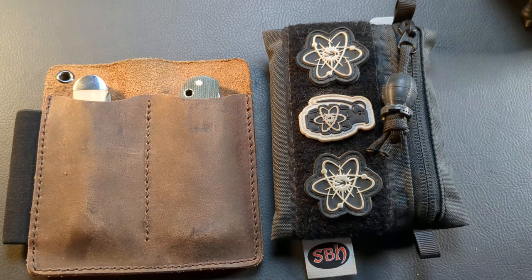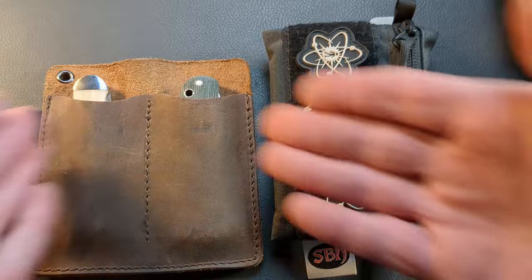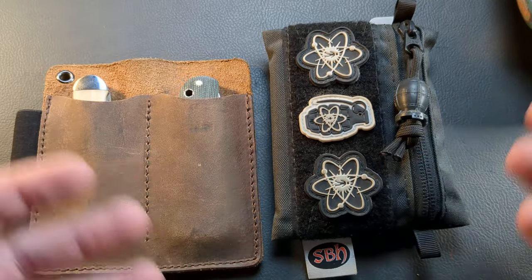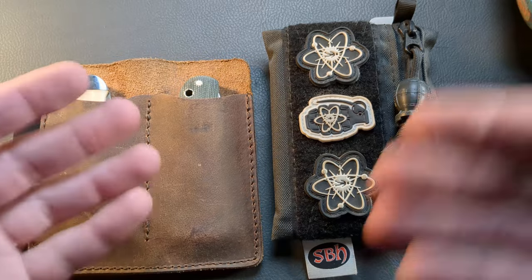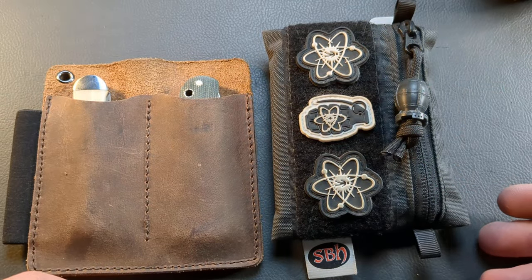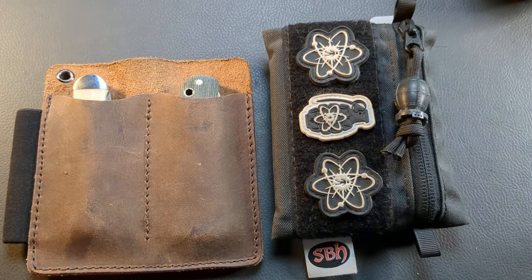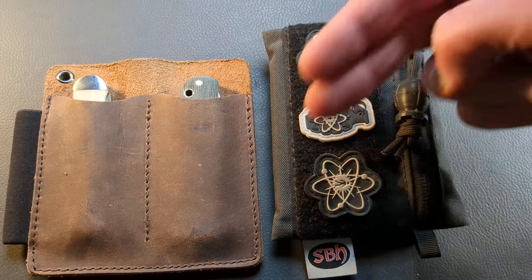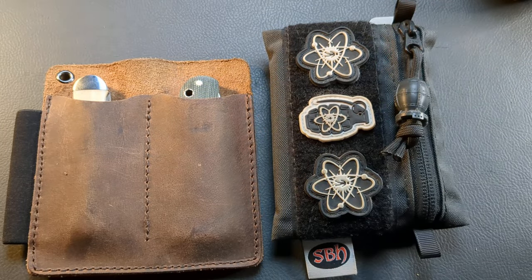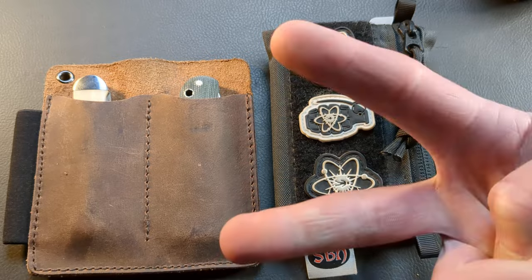That'll wrap it up guys. Let me know down in the comments what you think — what do you carry? Do you carry a bigger Data Crew pouch, a sling bag, or something like this? What do you carry in it? That way other people who watch this get an idea from people already in that system. Let me know what you use, if anything, and whether you cycle through different ones. Don't forget to hit the thumbs up button, and if you're new to the channel, hit that subscribe button just below the video. I'll throw up two or three new videos — go watch one of them and I'll catch you on the next one.